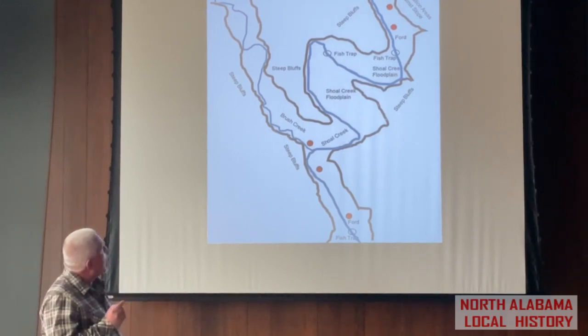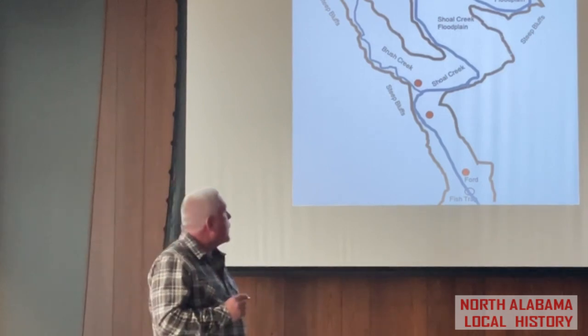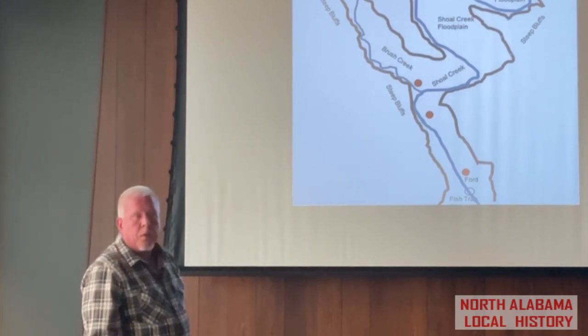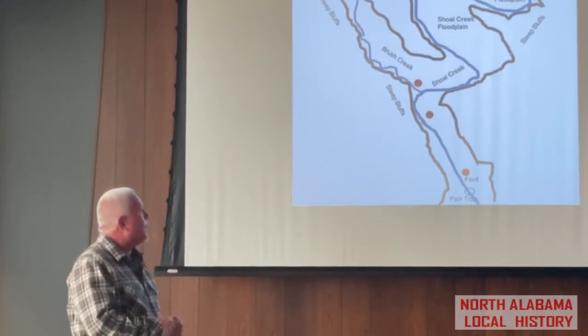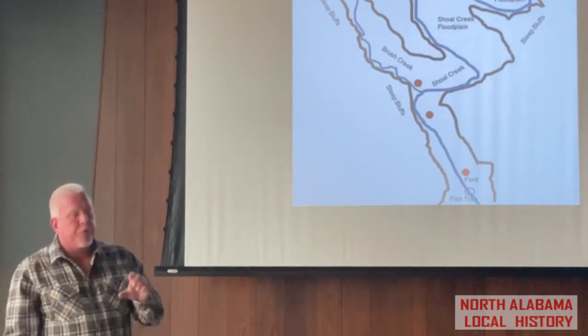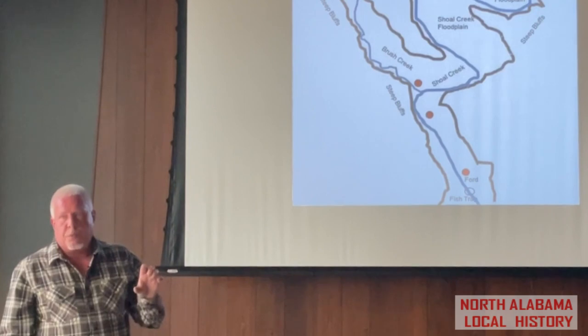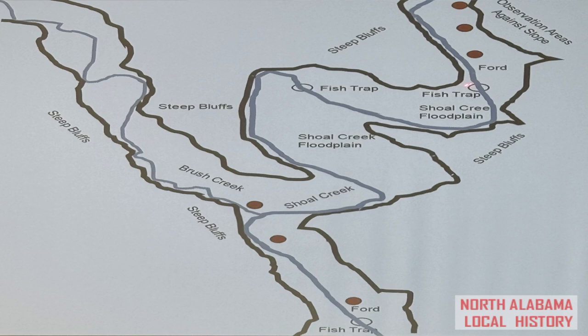One interesting story about this site. One of the people I surveyed was Ronald Pettis, a teacher at Rogers High School for many years. He told me a story of a young man who brought half of a very rare fluted Redstone — about this long — to school one day. Ronald said, 'If you'll bring the other half of that tomorrow, I'll give you $5 for it.' And he did, and Ronald bought it. It was from this site — a very large Redstone. There are only 10 known from this region.